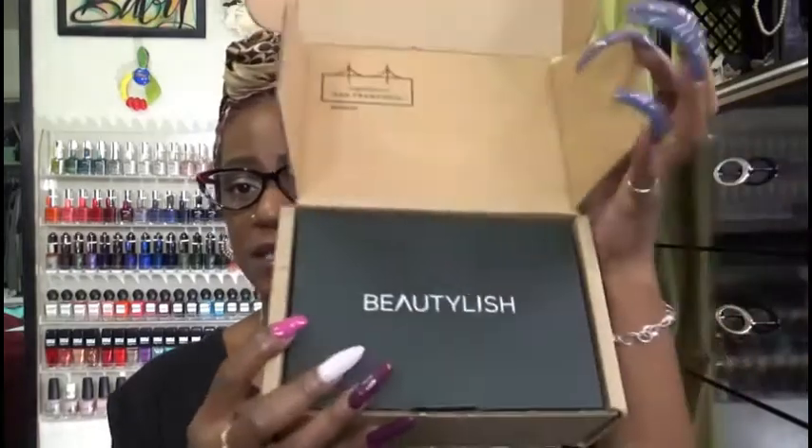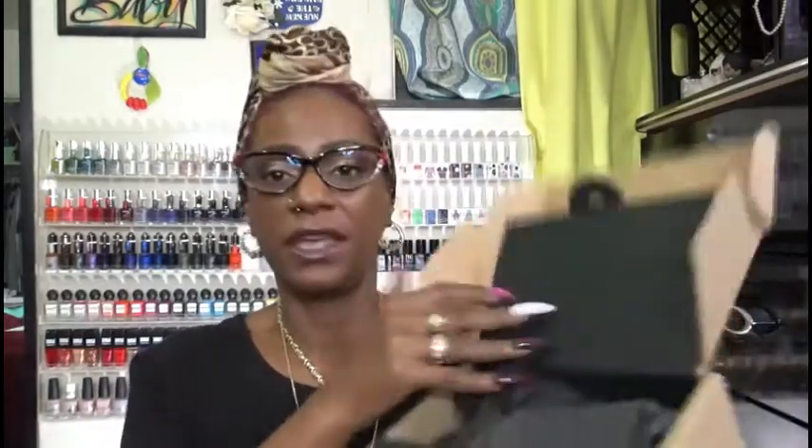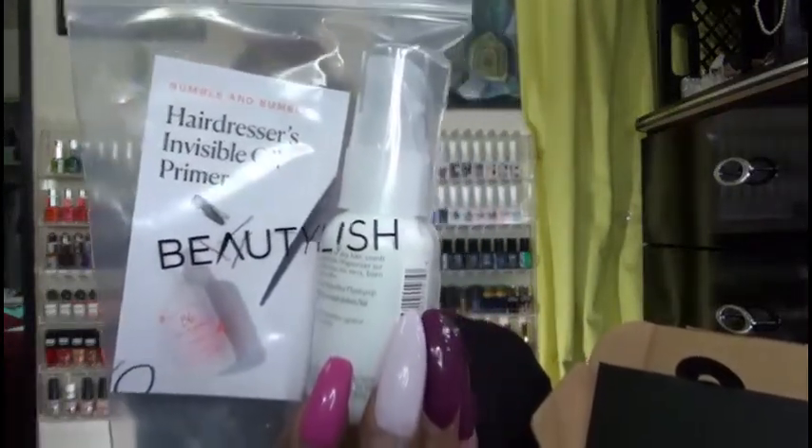When you open your box, this is what it will look like. And inside it comes packed with this black paper. First thing I have in here that is a free gift that they gave me is Bumble and Bumble Hair Dressers Invisible Oil Primer. That's what it looks like, and I will try it. I do like that they give you pretty large trial size items.